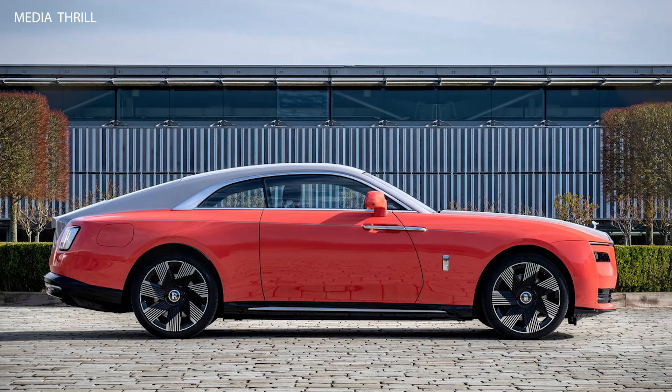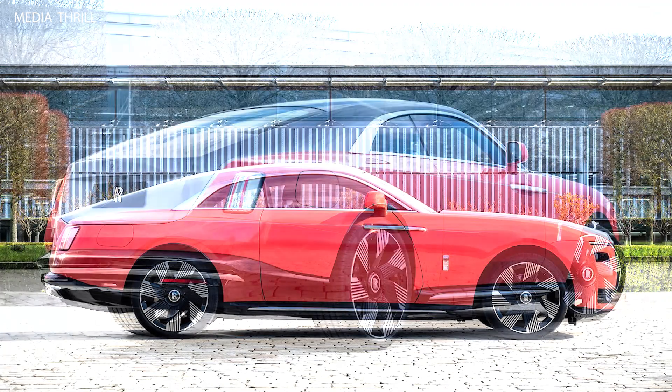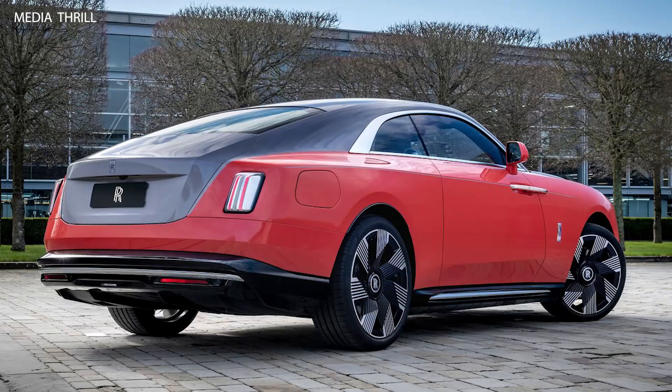All-electric powertrain: The Spectre Escapism is Rolls-Royce's first fully electric vehicle, marking a significant milestone for the brand as it transitions towards an all-electric future by 2030.